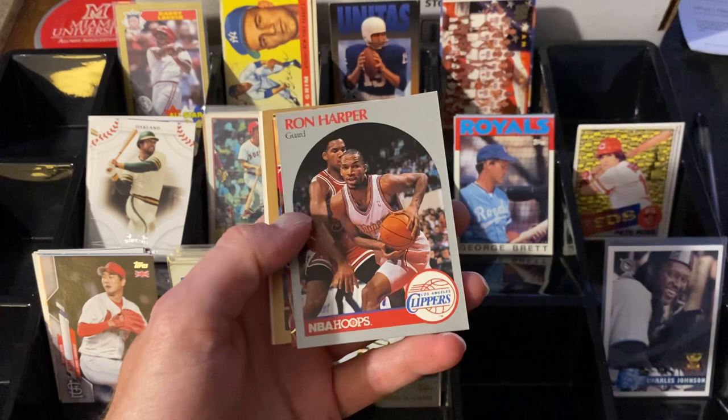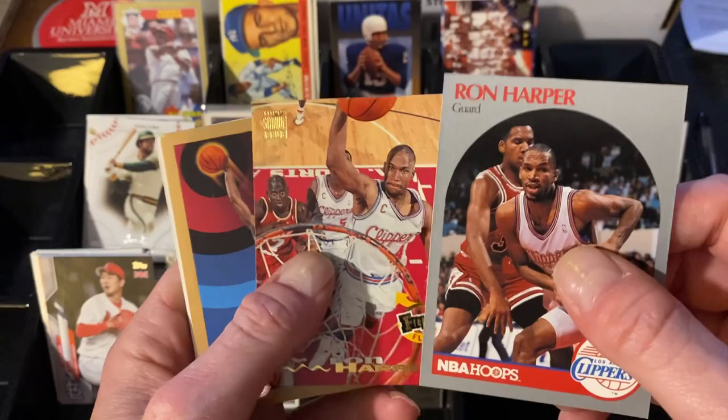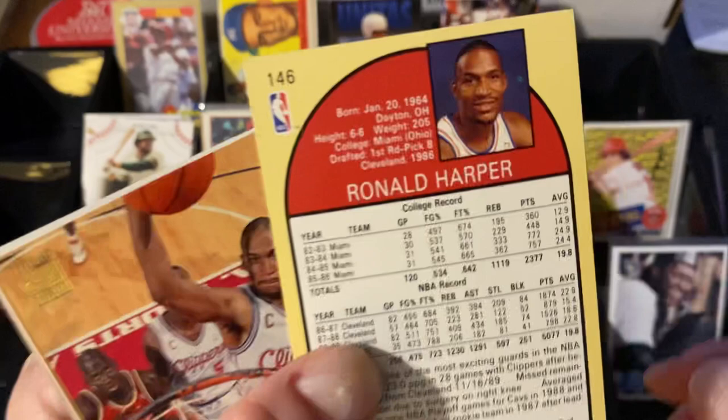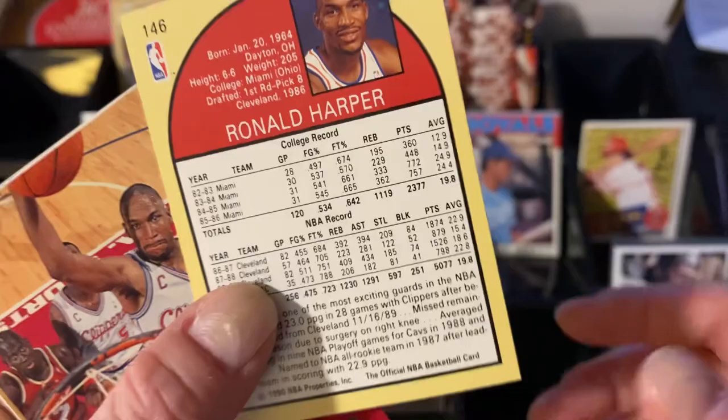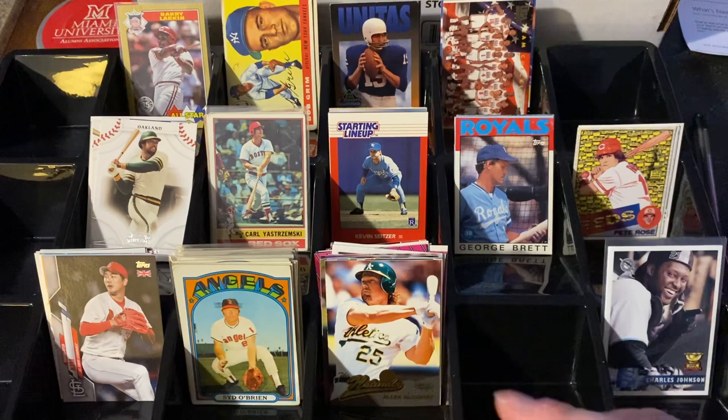Brent collects Bowling Green Falcons — BGSU — because he went to Bowling Green. I collect Miami guys, the Miami Redhawks, formerly the Miami Redskins, because I went to Miami. So we're both MAC guys and we swap MAC guys with each other. He sent me a whole bunch of Ron Harpers, because Ron Harper was the man at Miami before Wally Szczerbiak. I love this one because it even comes with his Miami stats — look at the point totals, dude was dropping some serious points. Harper is one of those severely underrated guys in the NBA — if you know, you know. And then some John Stocktons, which I need to check if I need in my collection, because I collect John Stockton.